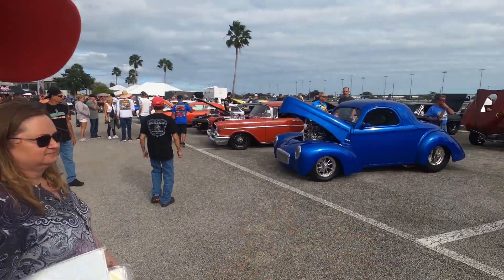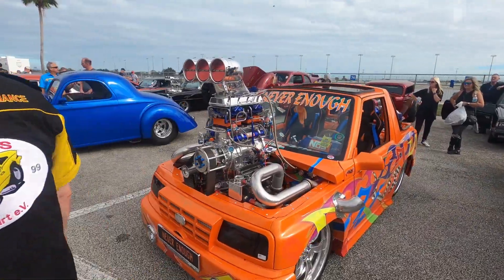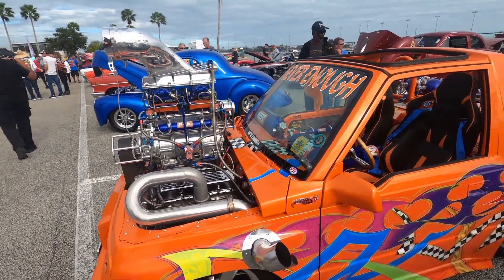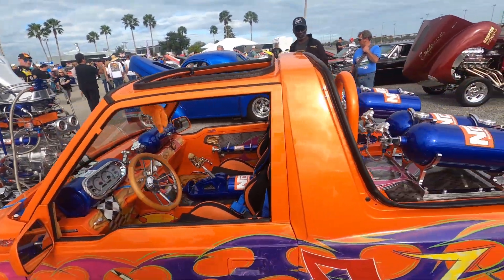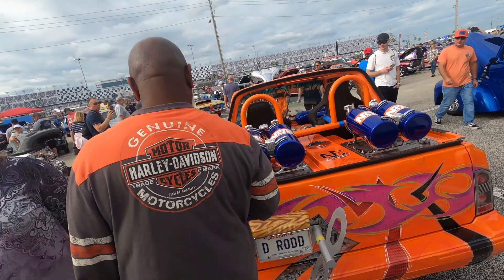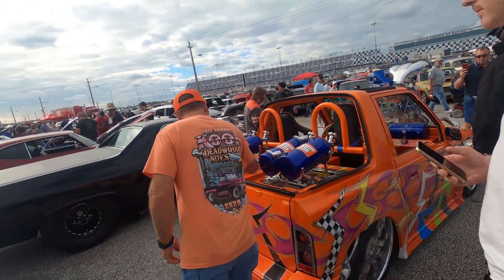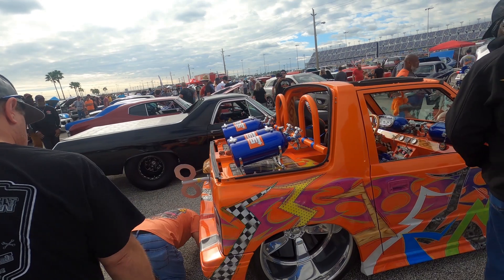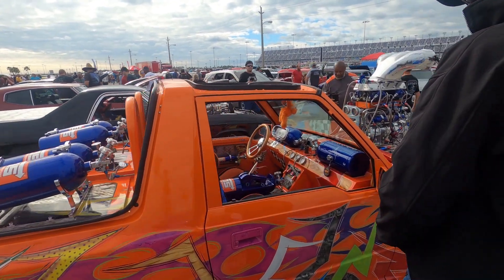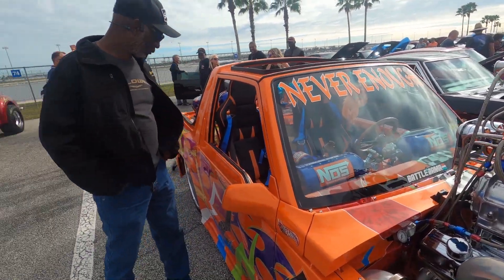Oh, this guy — we've seen this one before, and as it says, we can never get enough. Very understated — just because of what it is. I honestly don't think they have enough nitrous for this car.